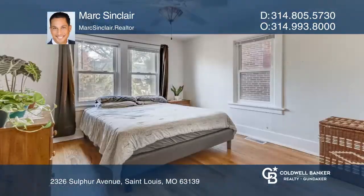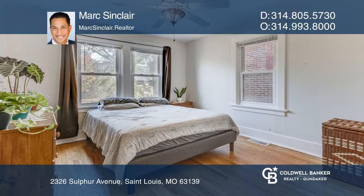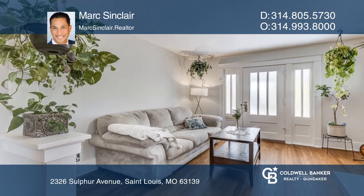This stunner has two perfectly sized bedrooms and all the period pieces, including an oversized front porch, tall moldings, archways, built-ins and hardwood floors.